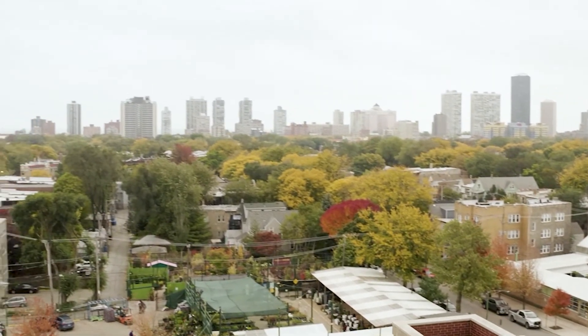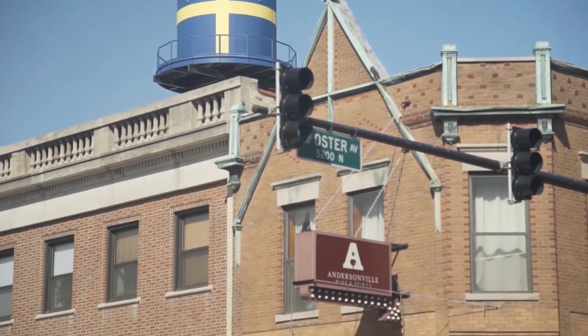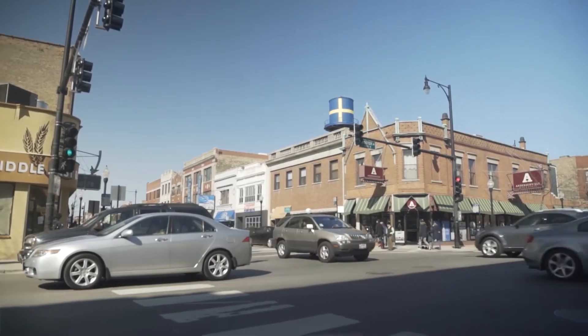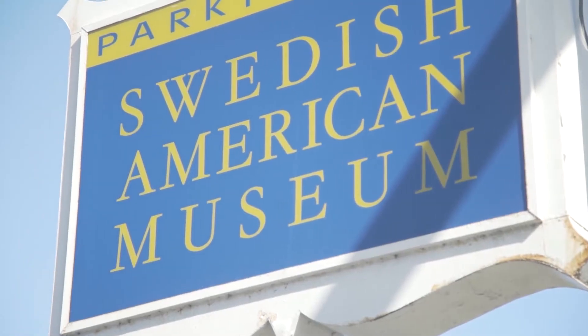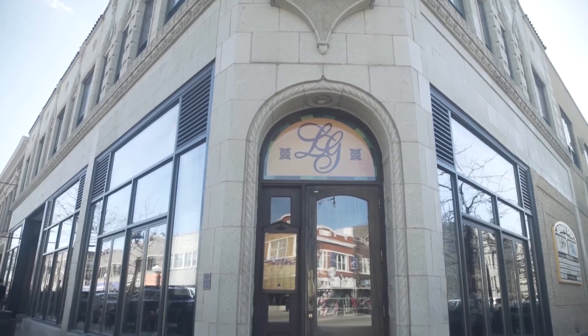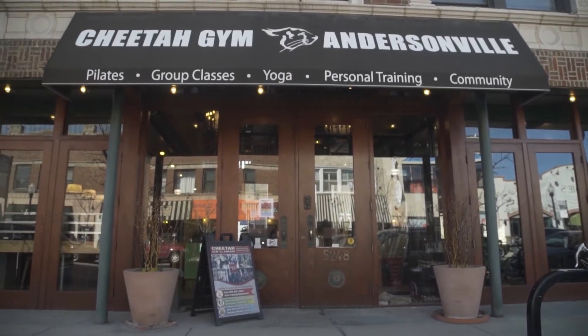This home is also just a couple blocks away from the new metro station which is going to be breaking ground this fall. It's also very close to the heart of both the Andersonville and Edgewater neighborhoods. This is a vibrant part of town with a rich history and tons of things to do. This is truly an exceptional place to call home. If you'd like to take a private tour, please contact me today. Thanks so much.